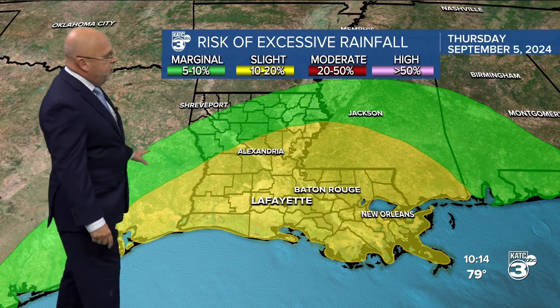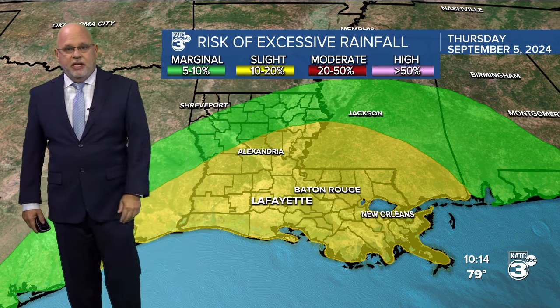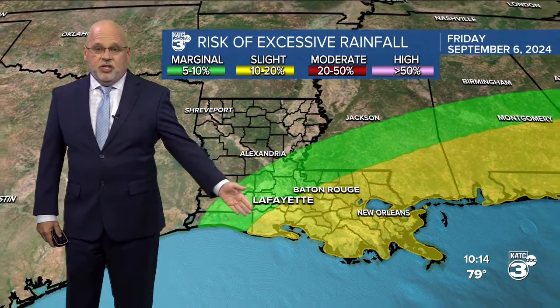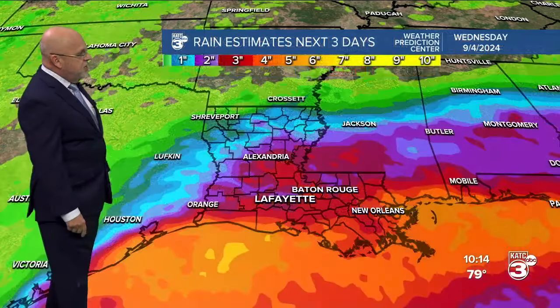Some localized flooding there is possible through shortly after midnight. The Weather Prediction Center is putting us in a level two out of four for the risk of excessive rainfall — it's called slight — a 10 to 20% chance of too much rain that could result in flooding for tomorrow. Much the same as we head into Friday, although the threat of the heaviest rains begins to push off to the east.